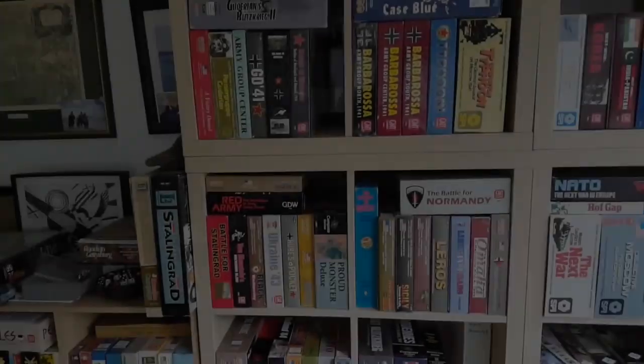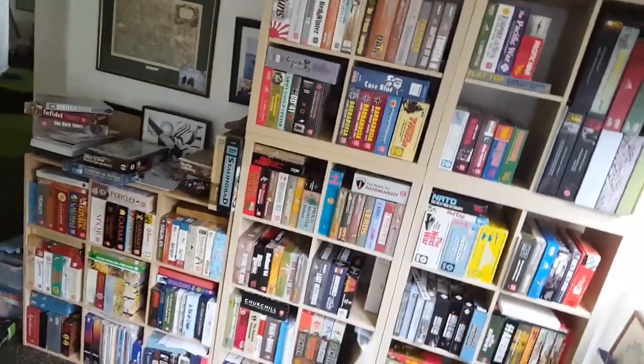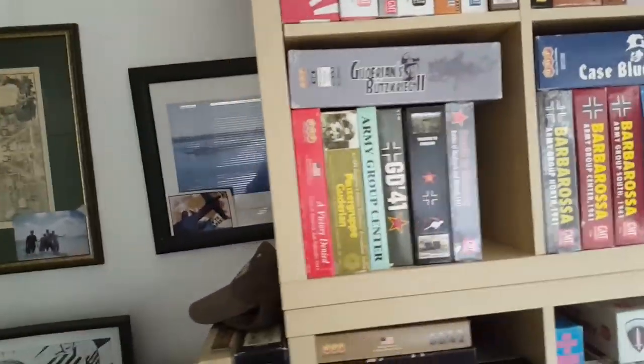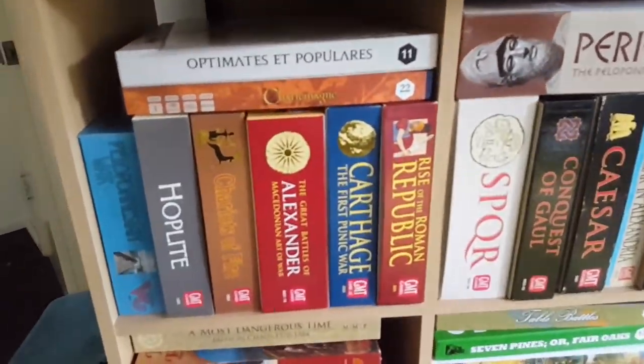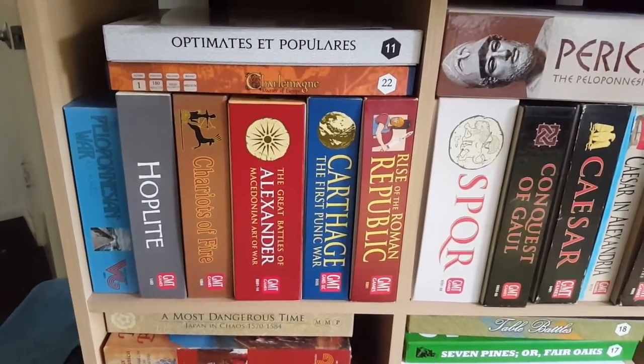Let's get started. So that's the set of the main bookcases I have. I'll start up at the top — this works out by chronological order so we'll just do that for fun. All the usual GMT stuff plus the old Mark Herman and Peloponnesian War.